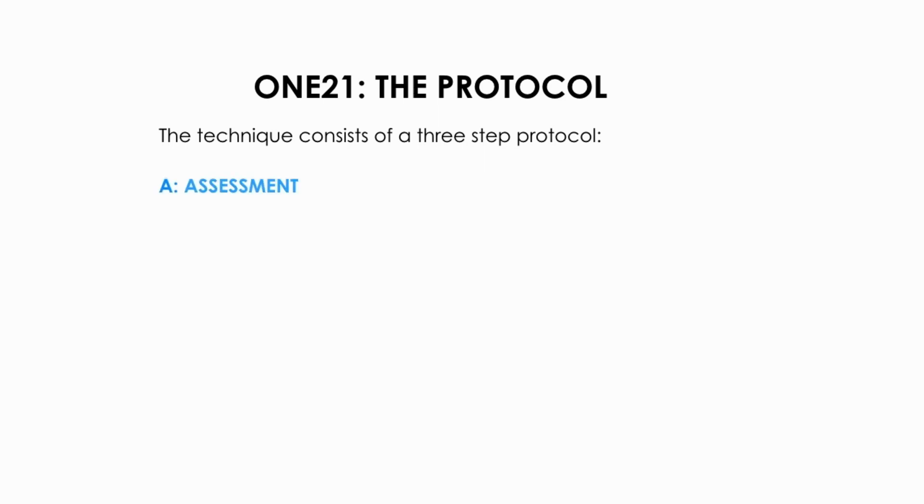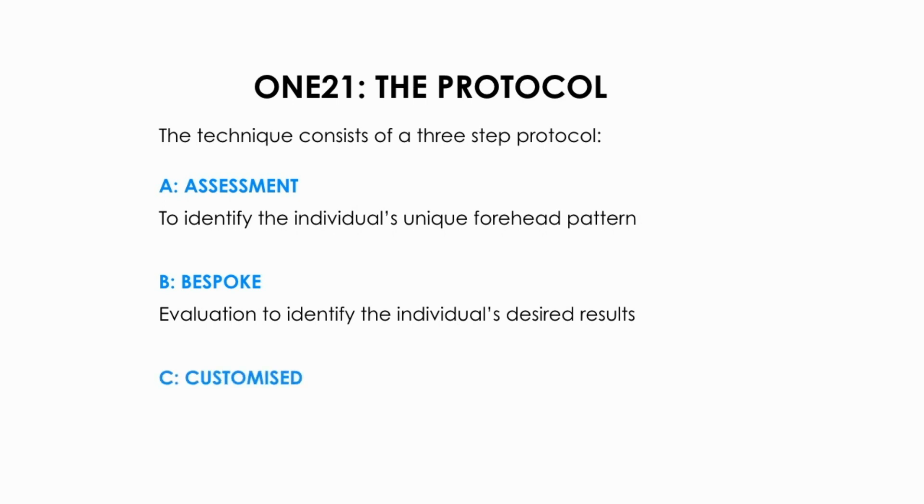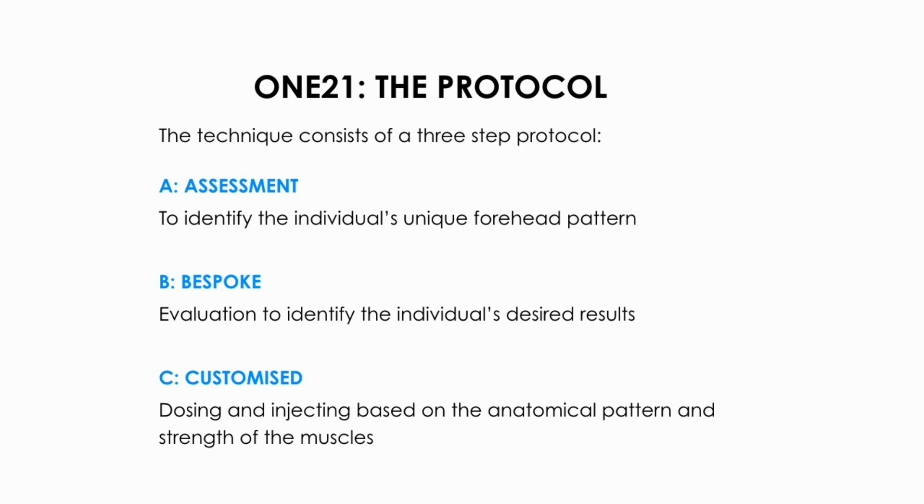Step A — Assessment: to identify the individual's unique forehead pattern. Step B — Bespoke: an evaluation to identify the individual's desired results. Step C — Customized dosing and injecting based on the anatomical pattern and strength of the muscles.